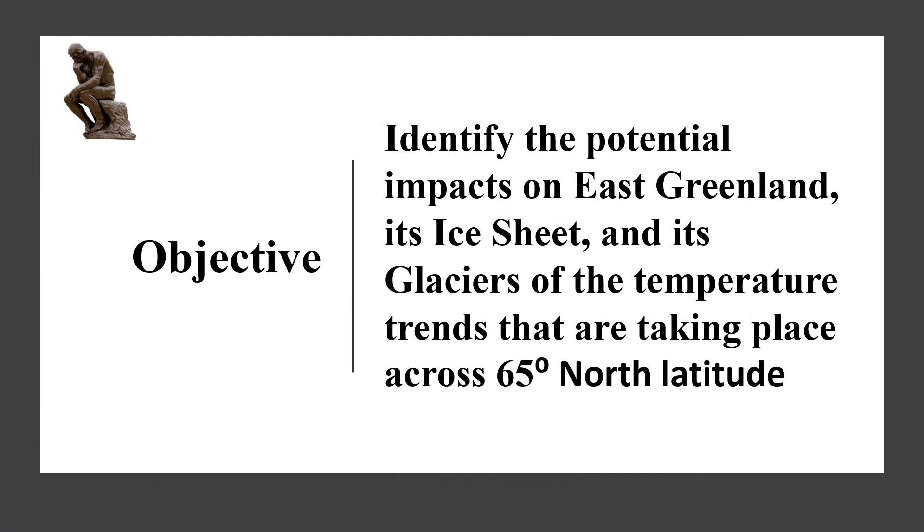The objective of this video is to identify the potential impacts on East Greenland, its ice sheet and its glaciers, of the temperature trends that are taking place across 65 degrees north latitude. We first briefly describe why we are doing this.